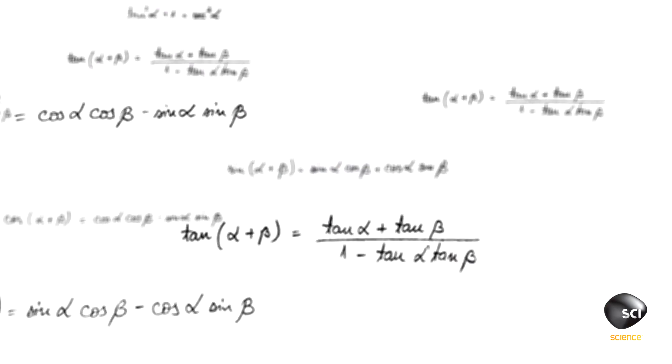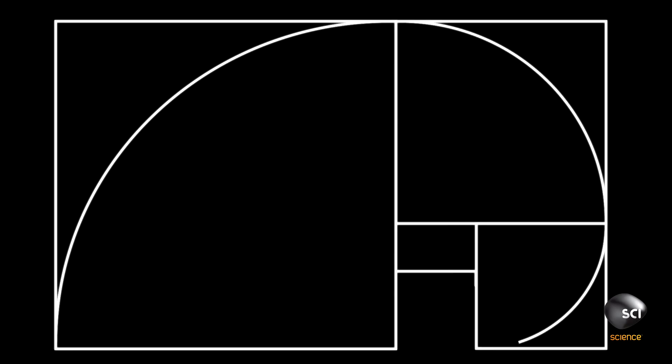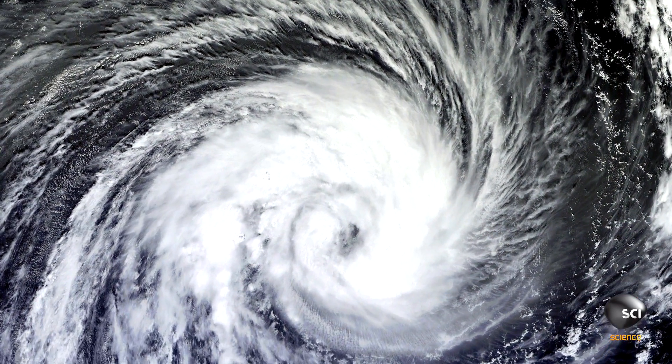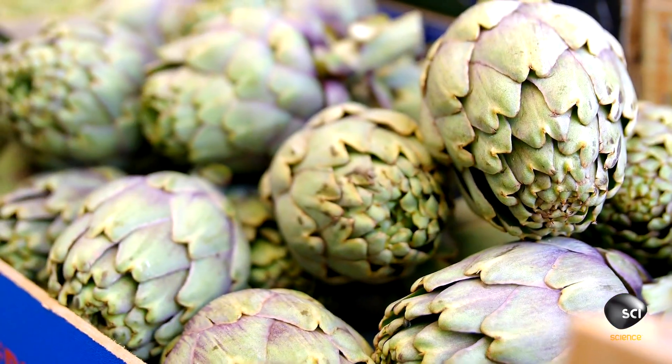The Fibonacci Sequence is a series of numbers where each number is the sum of the two numbers before it. When represented in geometric form, it creates a spiral. And we can see this pattern all around us in nature — from sunflowers, to shells, to artichokes.